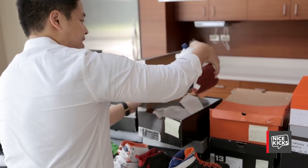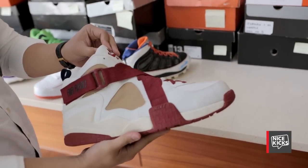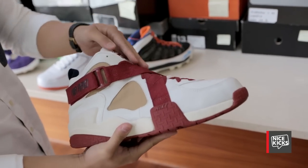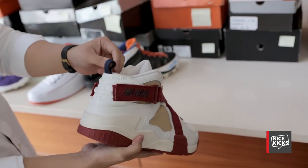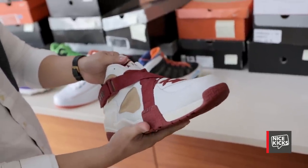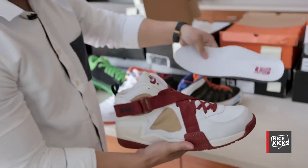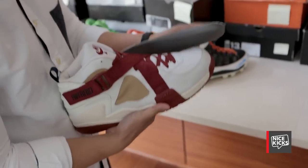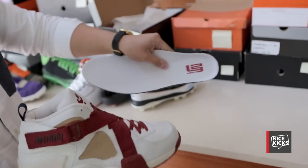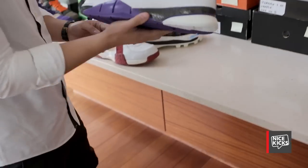This is a Nike Air Raid made for LeBron James in Cavalier colors — it has the crimson and the navy. It's made for LeBron James in 2003. I pulled the insole out already of the other one, but the insole has his LeBron logo. This pair is probably in my top five as well.